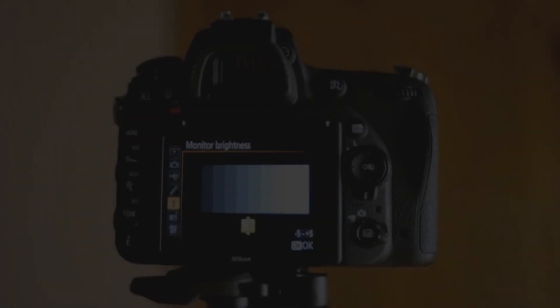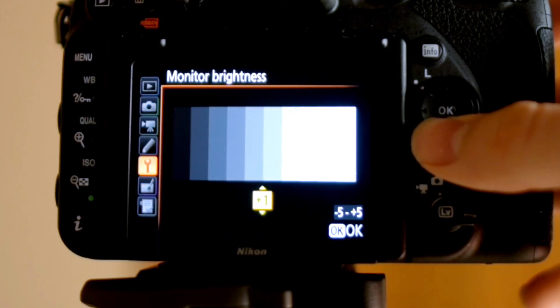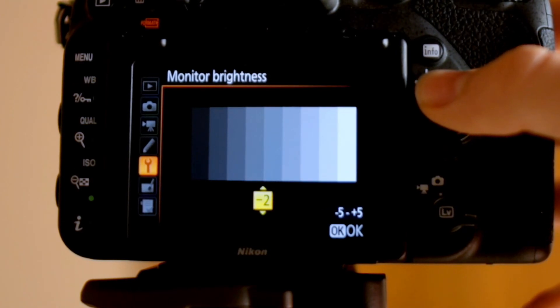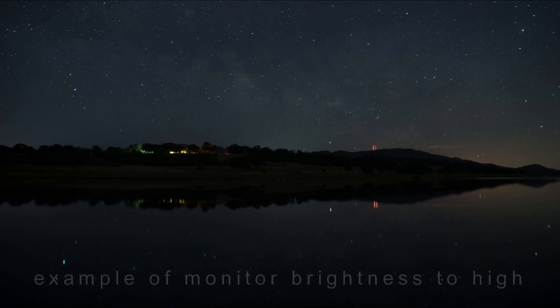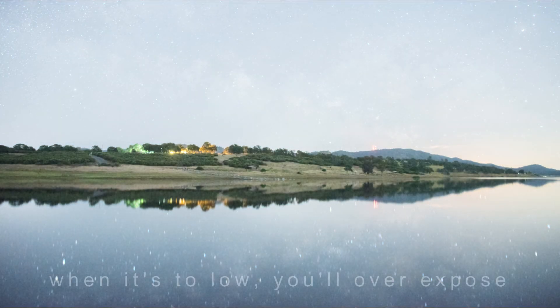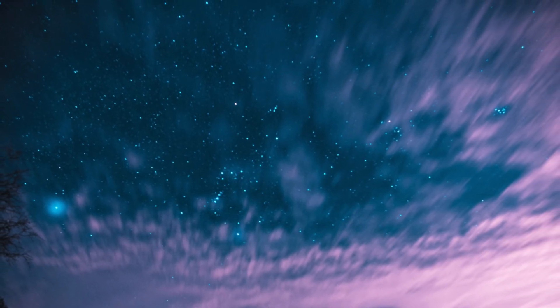Setting a correct exposure for the Milky Way is often more simple than it's given credit for, but one thing that often gets overlooked is the monitor brightness when reviewing your photos. After you take a photo, you're looking at it on a monitor that's set for daytime brightness. By lowering the monitor brightness, you're creating an exposure view that matches the ambient lighting around you. At full daytime brightness at night, the photo is going to look way more exposed than it actually is when you open it on your computer. So by turning monitor brightness down, you'll get a better sense of your true exposure instead of coming home and finding your images are underexposed.